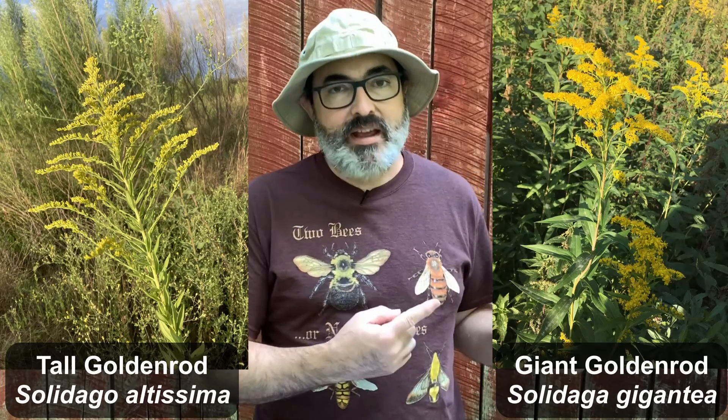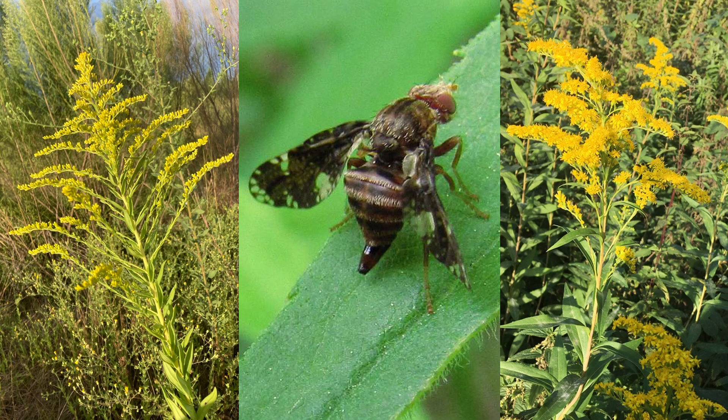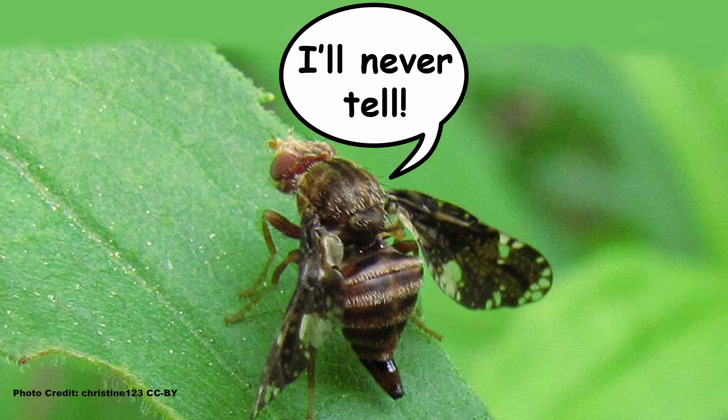The gall-forming process starts with a gravid female searching for a place to lay her eggs. The females are picky — they almost always pick either a tall goldenrod, Solidago altissima, or a giant goldenrod, Solidago gigantea. There is even evidence that certain populations of these flies prefer one species over the other.